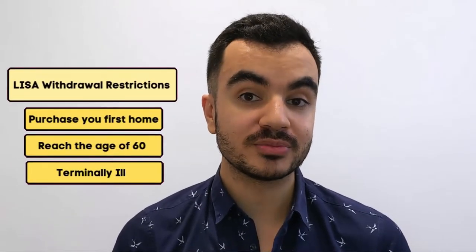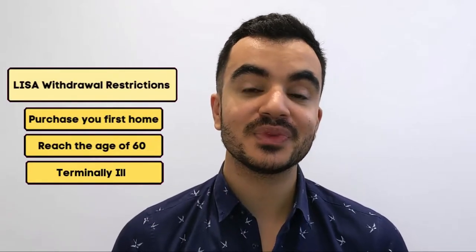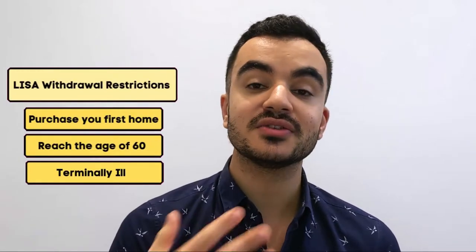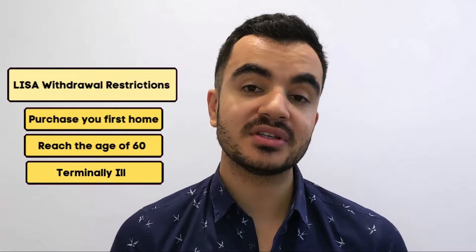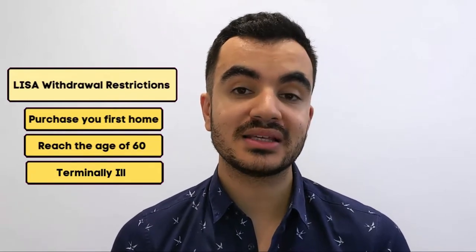Now there is a word of caution: any money that you do put into your LISA account you are restricted if you want to withdraw it. You can only withdraw it without any penalty if you fit any of the following scenarios. The first being that you are buying your first property, which is what we are focusing on in this video. The second scenario is that you reach the age of 60 and want to use it to fund your retirement, and the third being that you have been diagnosed as terminally ill with less than 12 months to live. If you withdraw it for any other reason you will be subject to a penalty, and that penalty works out to be 25% of your pot.